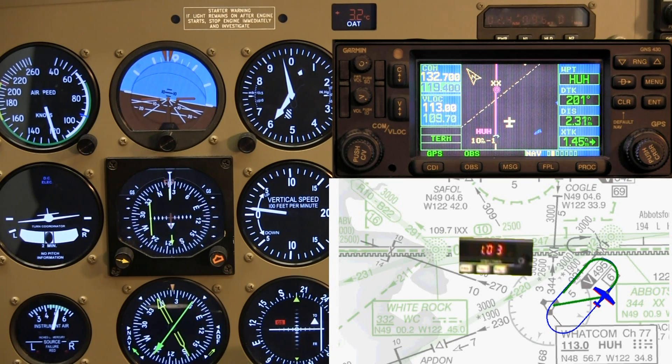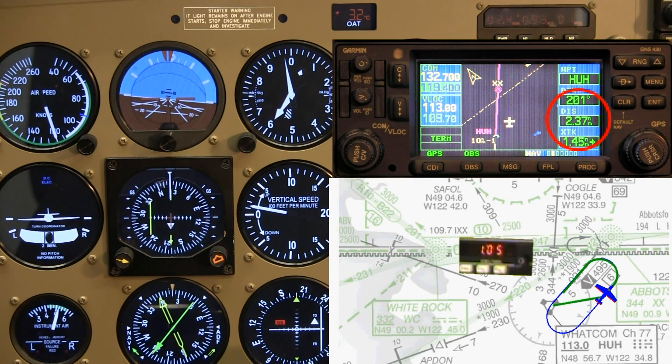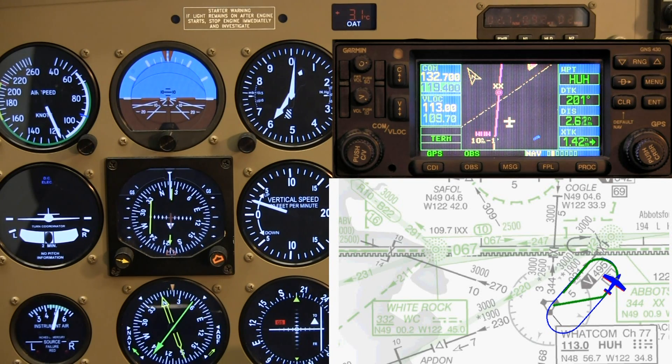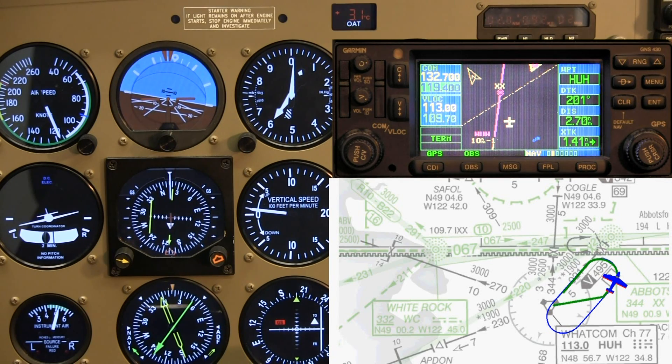Now I am waiting for 2.6 miles to turn inbound. At 2.3 I set the bug. There is 2.6 — we roll into the turn.